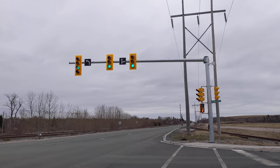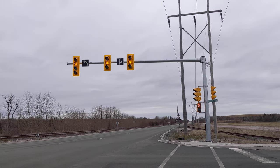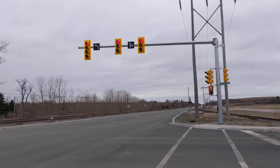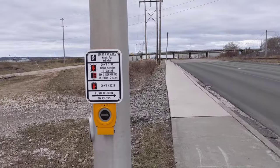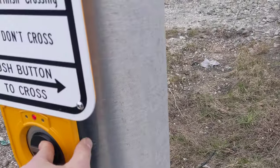They have two signals for the through and right lane but they don't really need two signals there. This one is actually using the second locator tone 2. Not really accessible — they should have put more concrete here.